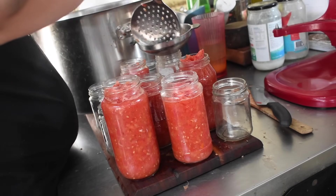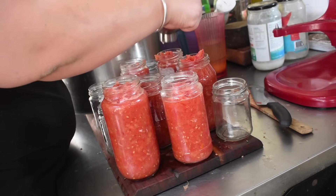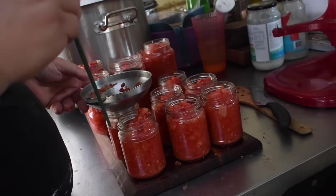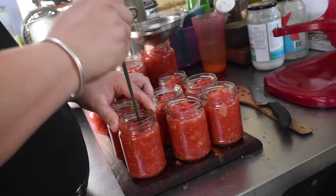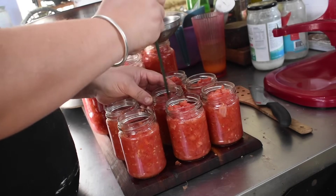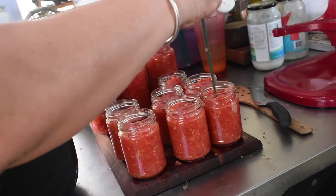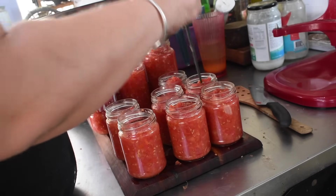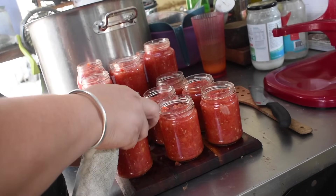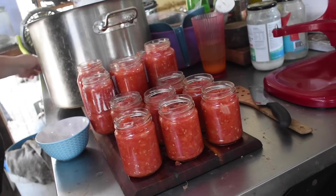I fill all the jars using a slotted spoon so you're getting mostly solids out of the salsa — you don't want to strain it completely, but you also don't want excessive tomato water, and the only way to reduce it would be to cook it down, which we don't want to do. I want enough jars to fill the steam canner. I debubble the jars — using a chopstick to shift all the solids around so everything settles — then top up the jars because it will impact headspace. I clean all the rims with white vinegar and wipe the inside of the lids too.